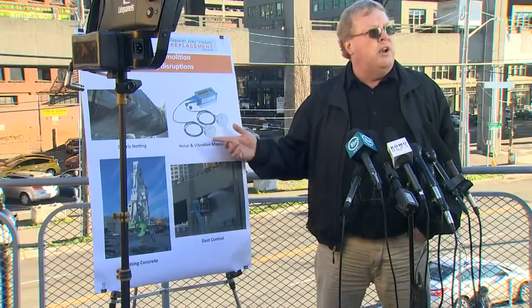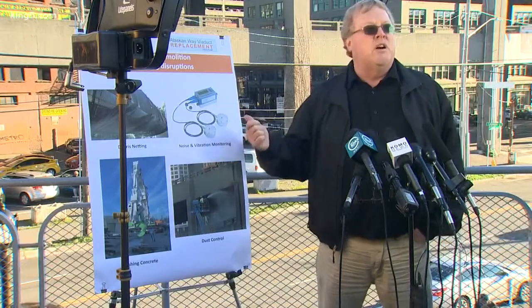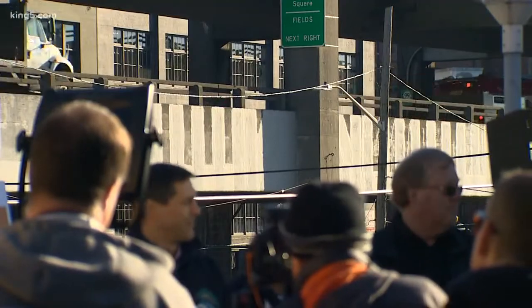It's a pretty big contract just to do all the noise monitoring and the vibration monitoring as we go along. Phil Wallace is the senior operations manager for Kiewit, the contractor that will bring down what remains of the viaduct.